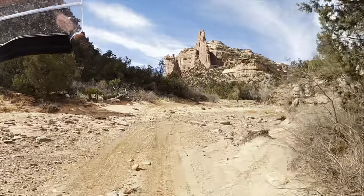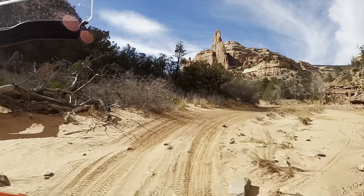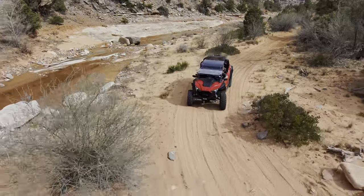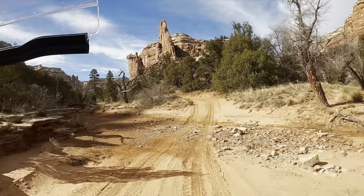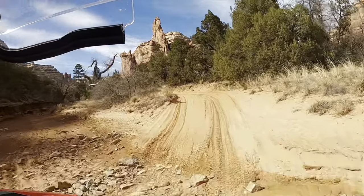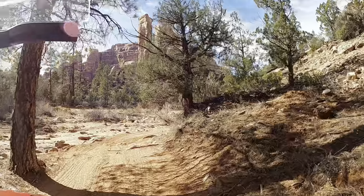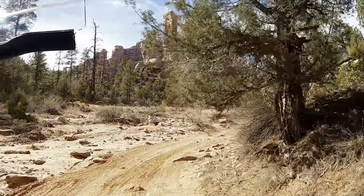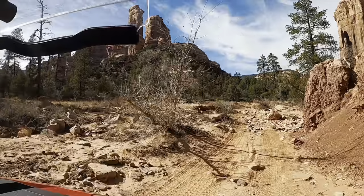The entrance into Arch Canyon is well hidden. You will see a sign, but there's no evidence of a trail because the trail is actually the creek bed for the first little bit. So just go up the creek. If you're like me, you might be concerned about getting off the trail and freaking out a little bit, but just trust me — go up the creek, and then the trail will shortly become evident.